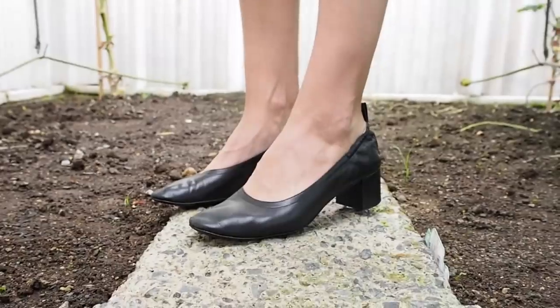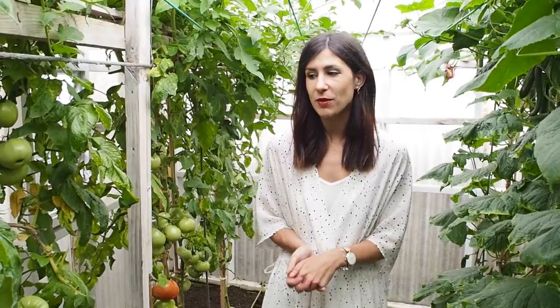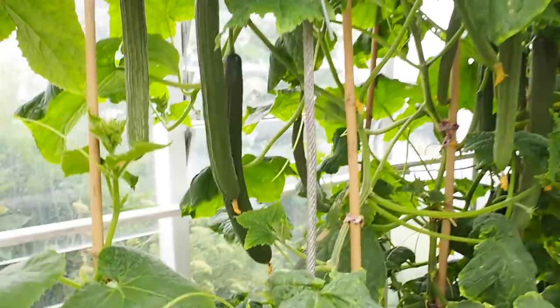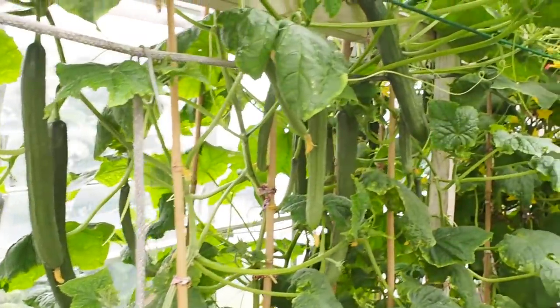For my shoes I'm wearing my Everlane day heels, just because they're pretty much the only heels I've got aside from some mules. We're currently in my grandparents' glasshouse — they're growing beefsteak tomatoes and cucumbers in here, which is pretty amazing. They've got a whole garden outside too, definitely something I hope Luke and I can replicate one day. But this is the last outfit I'm going to be sharing in this video. I hope you guys have enjoyed getting a little peek into my Wellington outfits, and I will see you next time. See you soon, bye!